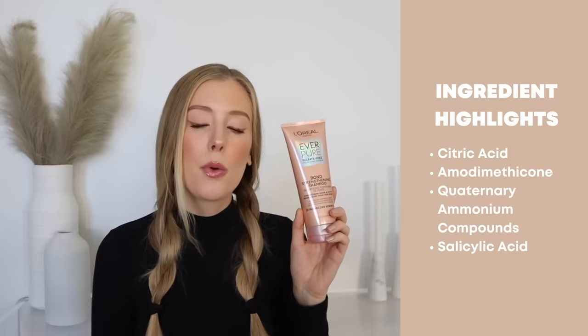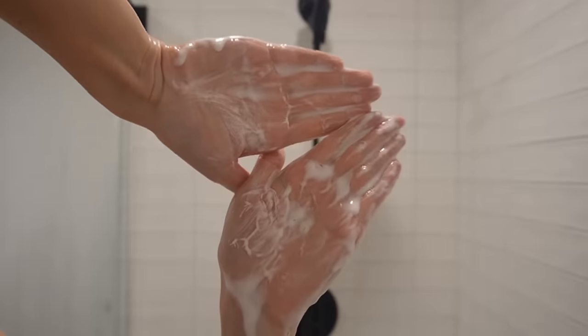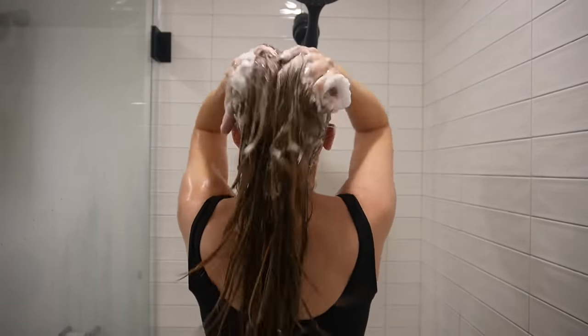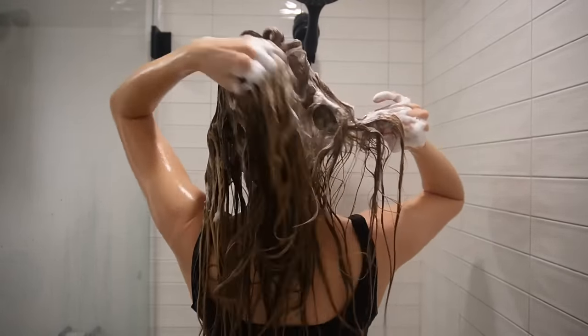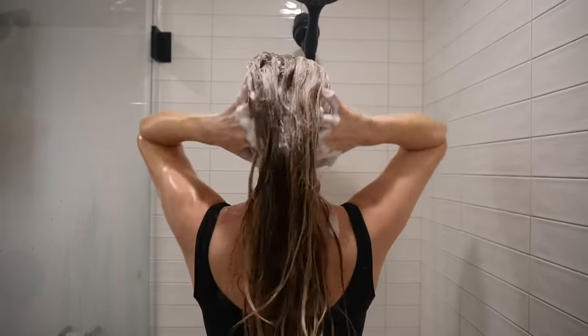It's perfectly formulated for damaged hair. This shampoo contains ingredients like citric acid, amodimethicone, quaternary ammonium compounds, and salicylic acid — so good. It's a great shampoo, but one I personally always use in combination with a clarifying shampoo, because I feel like this by itself is just not quite enough for me. It's definitely not one that makes my hair look greasy immediately after using, but to get the level of clean I want, it goes best with a clarifying shampoo on my scalp, because I'm an oily gal.